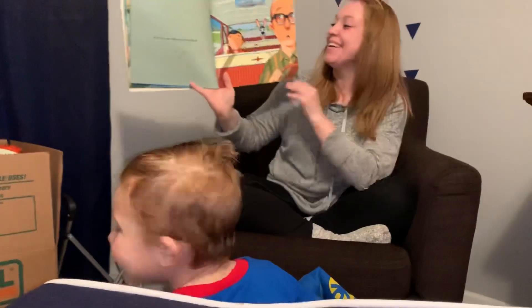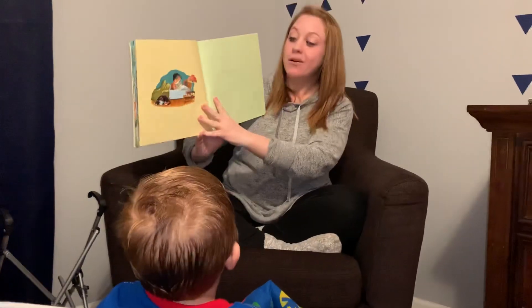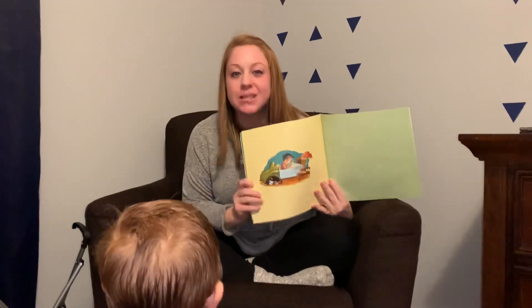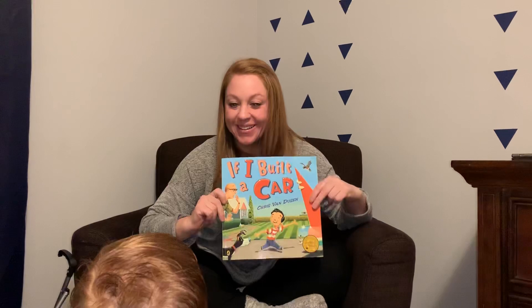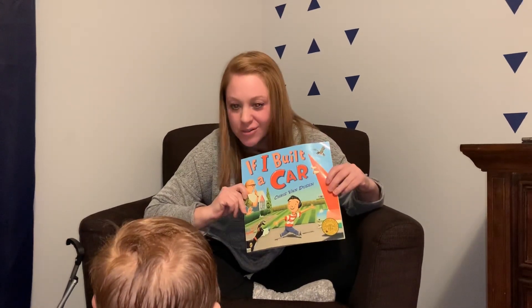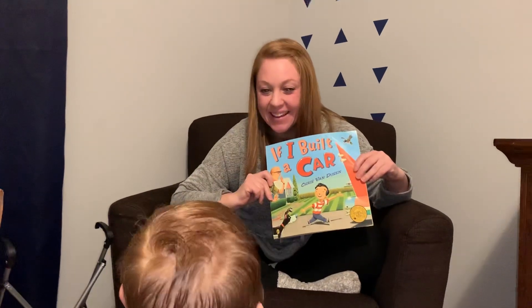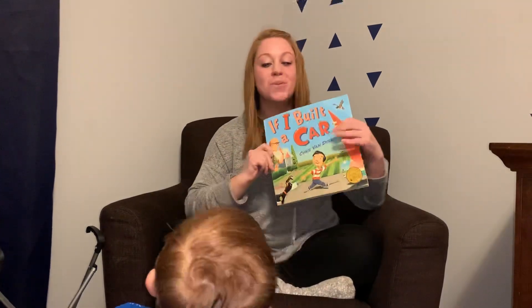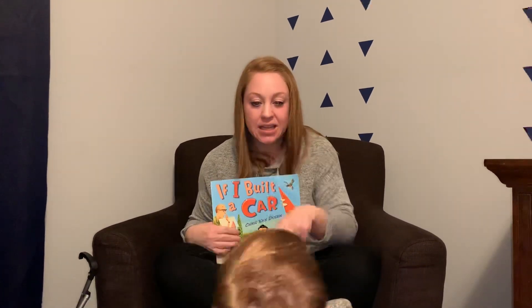I will read you another one later. And so, for all of you, I want you to think about how you would build your most fabulous car. What would be in yours? A pool. A pool. And cookies. And cookies. Me too. All right, well, thanks for listening. Chase, can you say good night? Bye-bye.